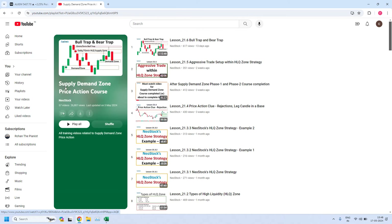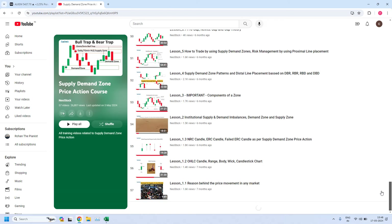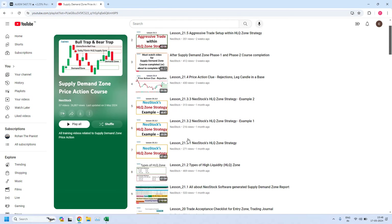Now we get into a playlist called Supply Demand Zone Price Action Course. In this playlist we have all the training lessons. So far around 57 videos are available. You just scroll down to the bottom of this page, starting from lesson 1.1. All the training videos are available in order. Please go through all these lessons one by one and strengthen your skills related to supply demand zone price action.